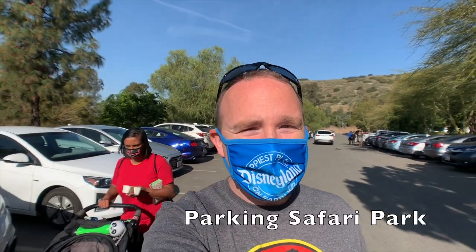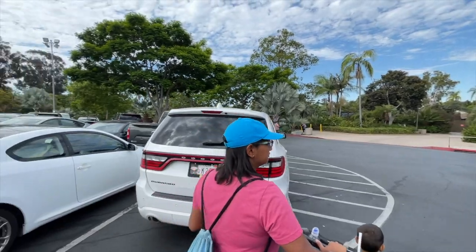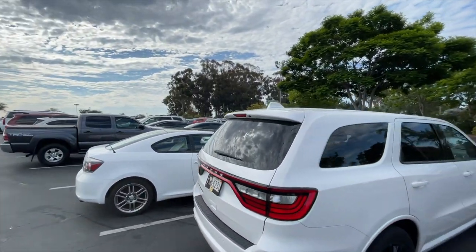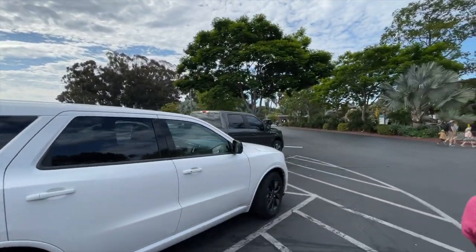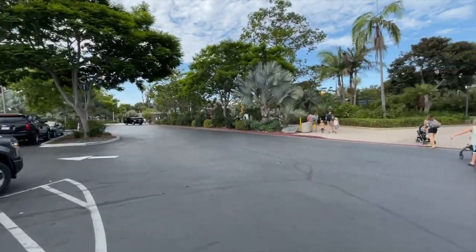The next thing to talk about is parking. The Safari Park costs $15 to park there, as opposed to the San Diego Zoo, which has free parking because it's part of the Balboa Park complex. Balboa Park offers free parking to all guests, so the San Diego Zoo has free parking as well.